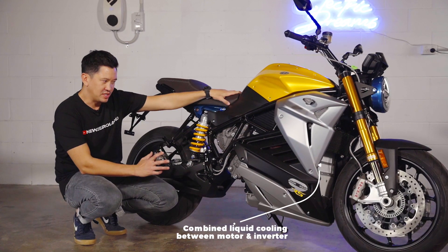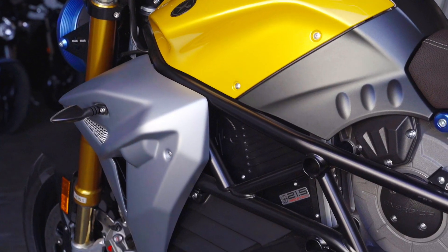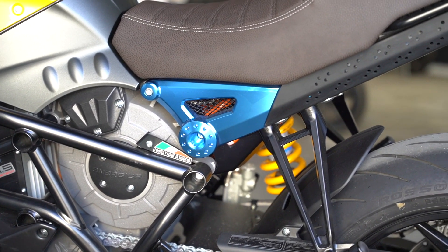These bikes were developed in the Moto E racing series, so they've been really pushed to their limits, which means that most street riders are not going to get these bikes anywhere close to where they're going to fail. They've got liquid cooling in the motor and controller.